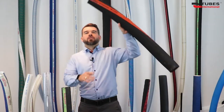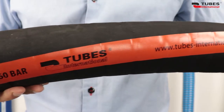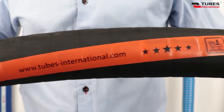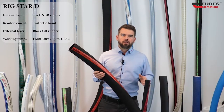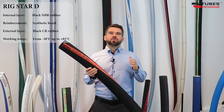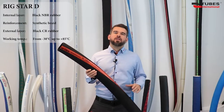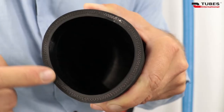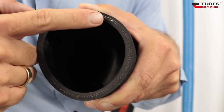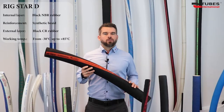Here we come across Rig Star D and Rig Star SD — hoses for loading and unloading petroleum, petrochemical products and drill cuttings. The D version is a delivery hose reinforced with synthetic cord, while the SD version is a suction delivery hose additionally reinforced with a steel helix. The inner layer of these hoses is smooth anti-static NBR rubber, and they have a couple wire to ensure electrical continuity.